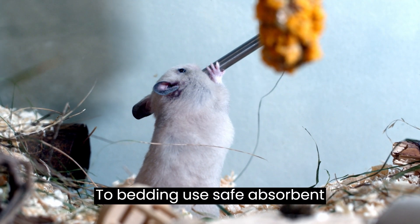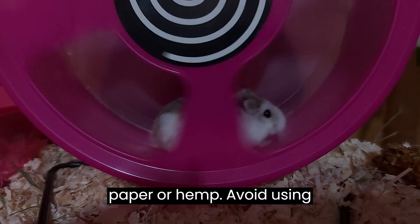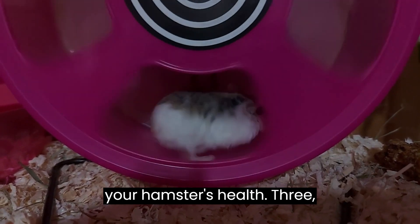Two: bedding. Use safe, absorbent bedding, such as wood chips, recycled paper, or hemp. Avoid using cedar shavings as they can be harmful to your hamster's health.